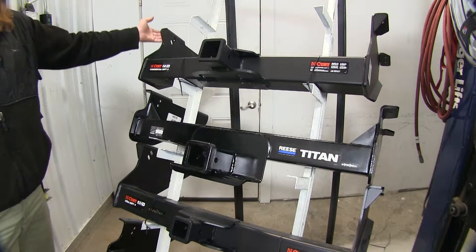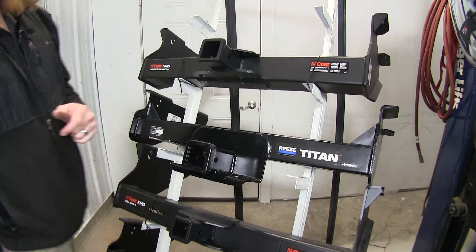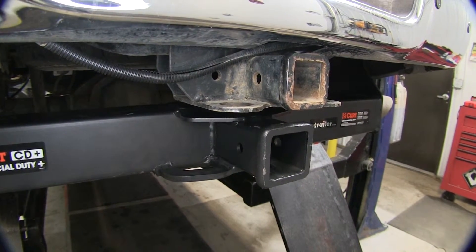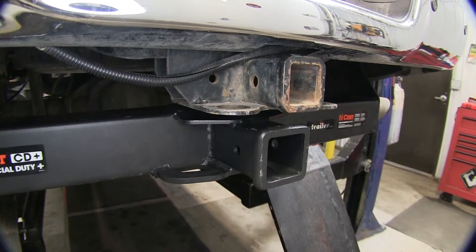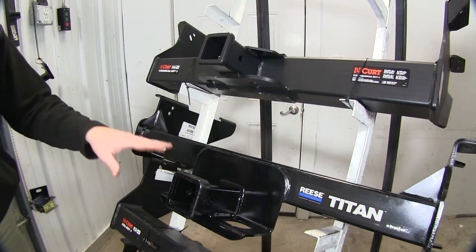The Curt is still going to be the top choice, with its gussets up top rather than down where they can be visible. The Curt is going to have a nice sleek design where everything is tucked away. It still has that fully welded design and plate steel gussets just as you would on the Titan.